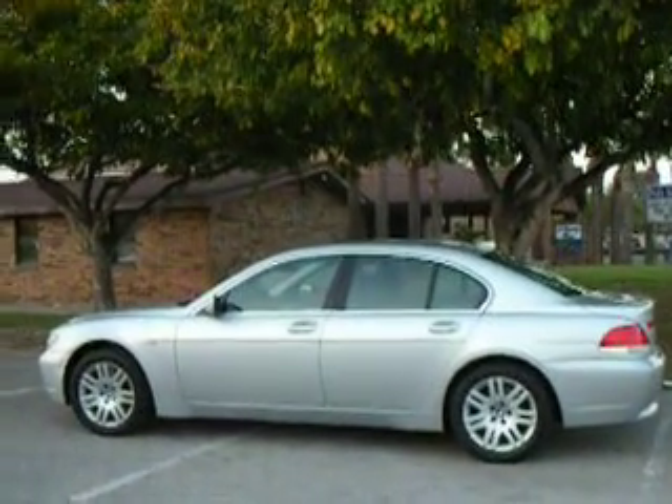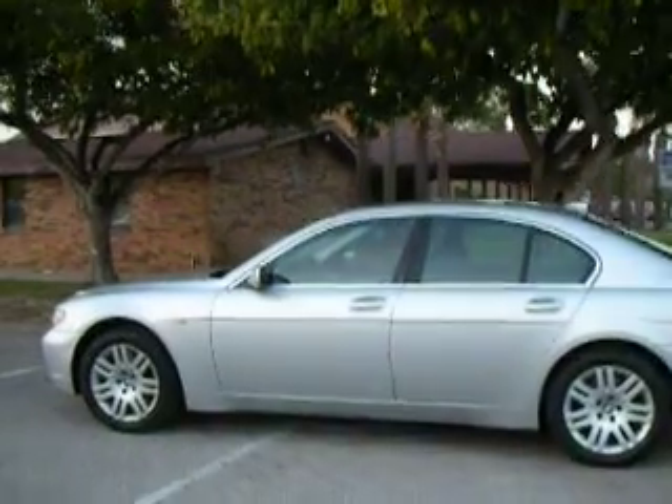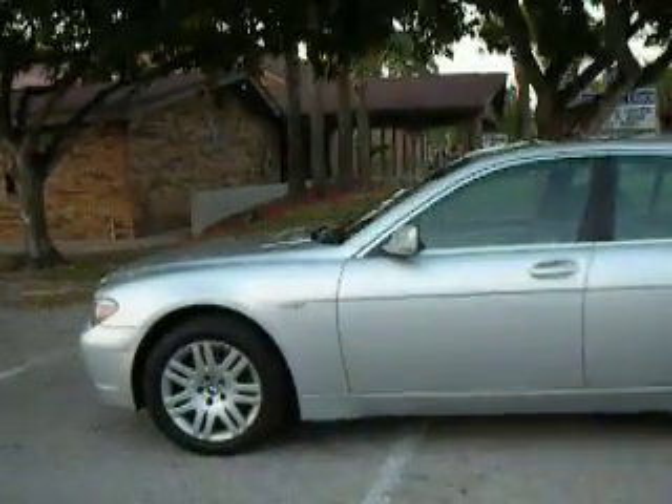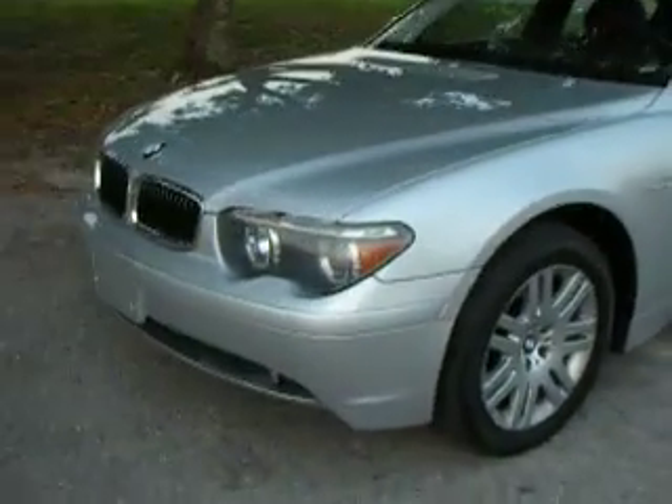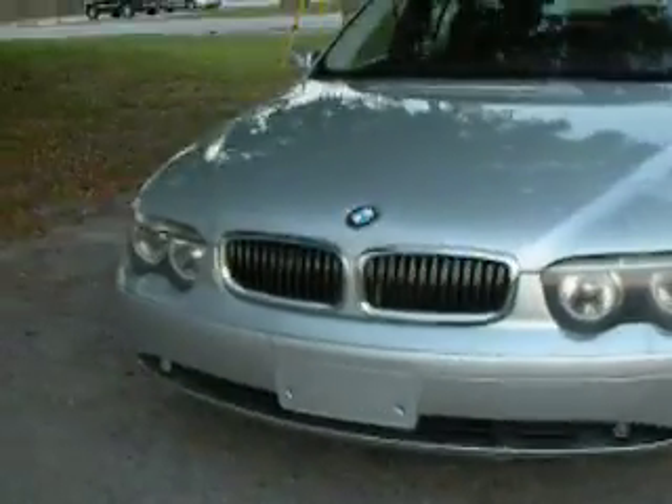We're here with the BMW 2002 745i. I'm just giving a quick video walk-around tour to show the operation of the vehicle, the condition, and some of the neat features it has.